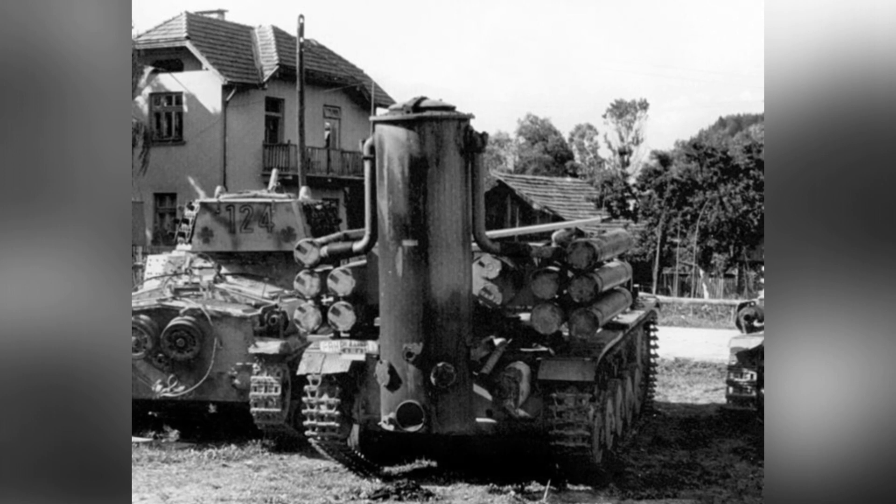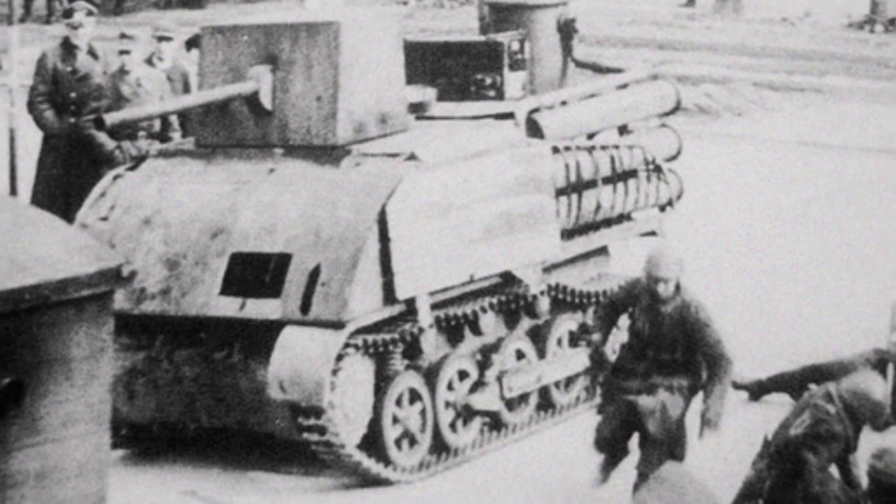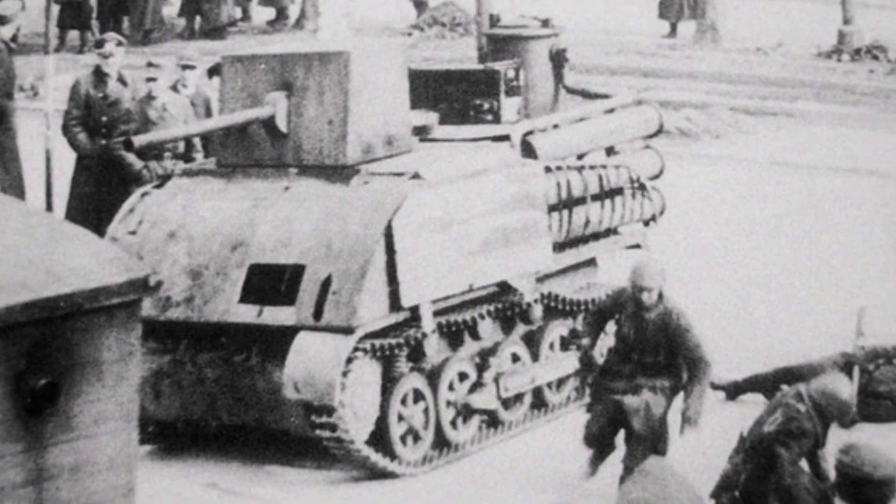However, this huge gas generator structure was very fragile and could be damaged by light weapons, making it impossible to use on the front lines of the battlefield.